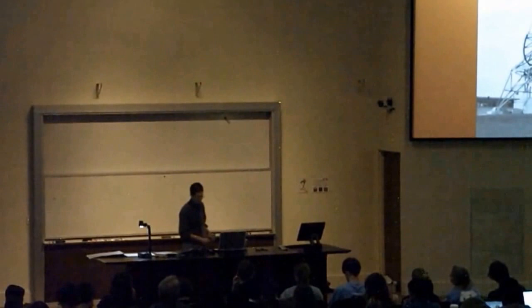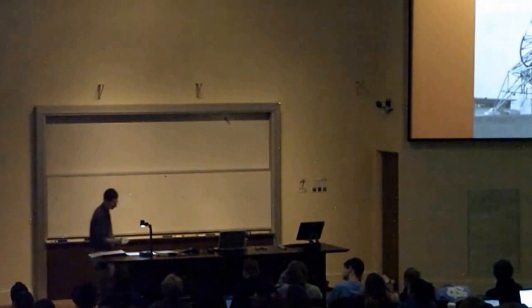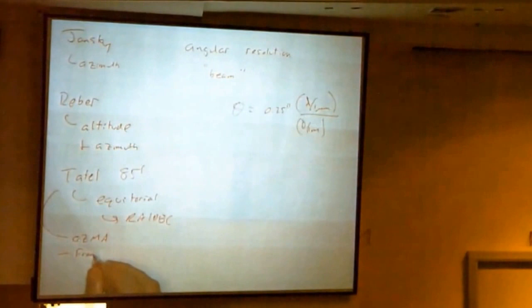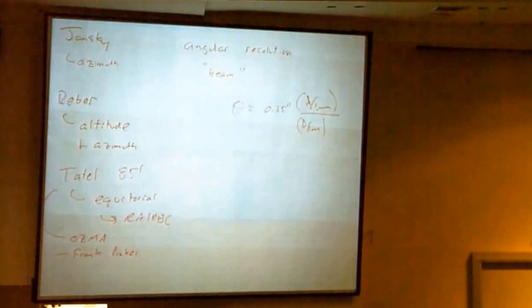And this one — it's called the Tatel. It's kind of interesting: it's the first one for which a search for extraterrestrial intelligence was done. Project OZMA, it was called back then — Oz as in The Wizard of Oz — and done by Frank Drake. In the last class of the semester, we'll take a look at Drake's equation, which is a way of estimating how many civilizations might be out there trying to communicate back to us. Anyway, the first search was done on that.